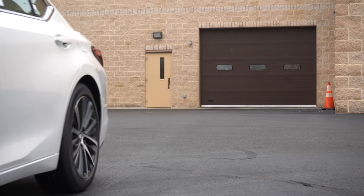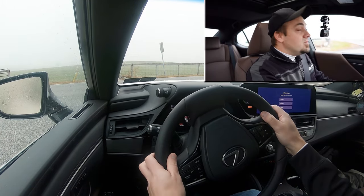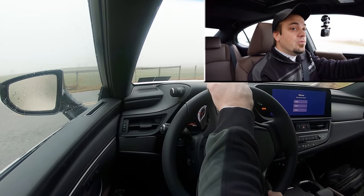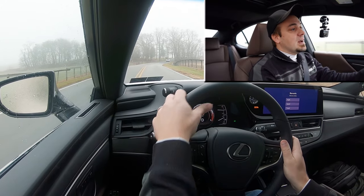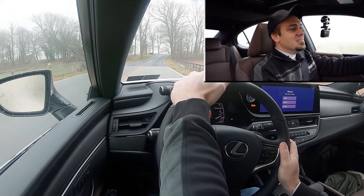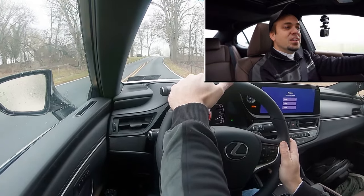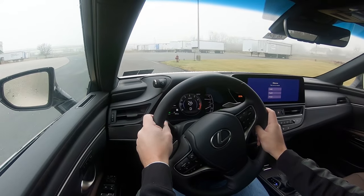Both of those numbers are sport-sedan good, by the way. Anything in the 110s is a sport sedan number. Traditionally in sedans you find 120s, and in SUVs you find 130s. So 114 and 119 feet — that is plenty fine. As far as braking feel goes, it's great. Definitely a little bit on the firmer side of things. I do like the braking feel in the ES350. Absolutely no issues there.